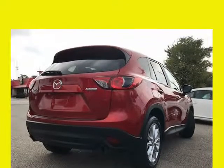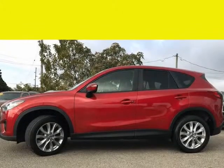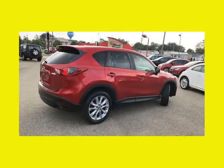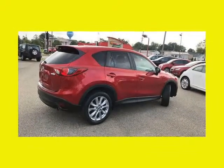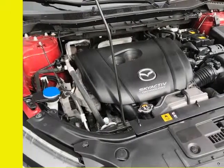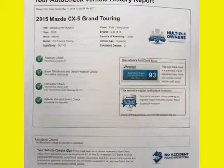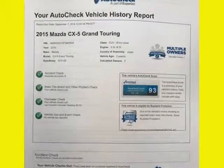The paint looks excellent with a deep glossy shine, and the interior is very clean with no unusual stains or odors. The vehicle was just fully serviced and inspected, everything is up to date, and it comes with a $0 deductible nationwide warranty at no cost. Mechanically, the CX-5 Grand Touring runs and drives excellent.